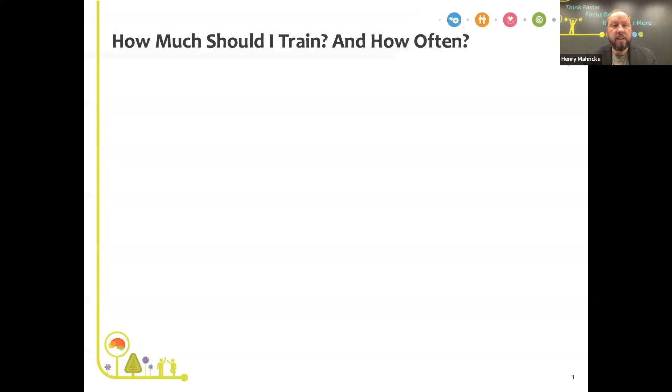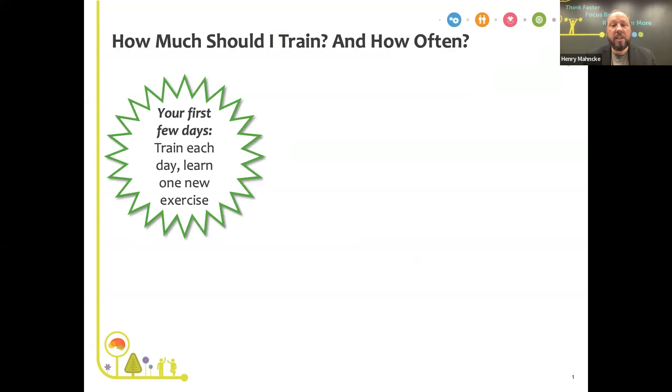How much should you train and how often? Think about physical exercise: first you get off the couch and walk around the neighborhood, then you work up to your doctor's recommendation of three sessions per week, maybe 20 or 30 minutes each. Brain exercise with BrainHQ is pretty much the same. If you're first getting started, train each day to get the hang of it, but try to learn one new exercise per day and just train for five or ten minutes.